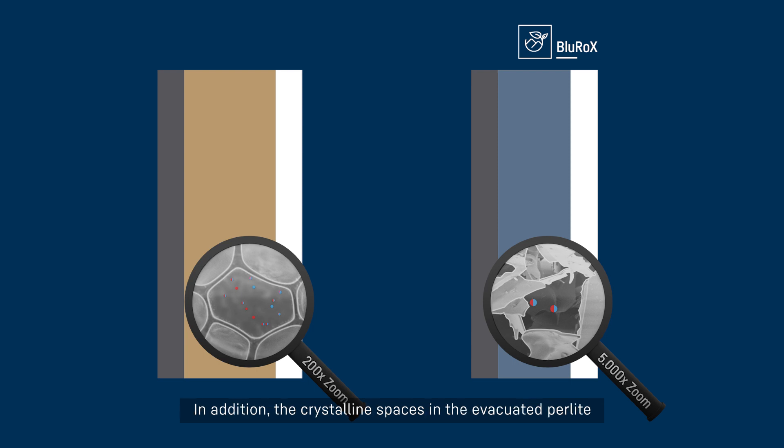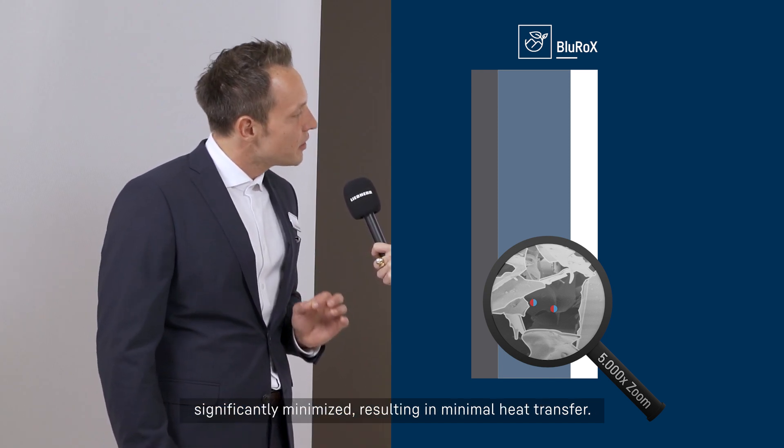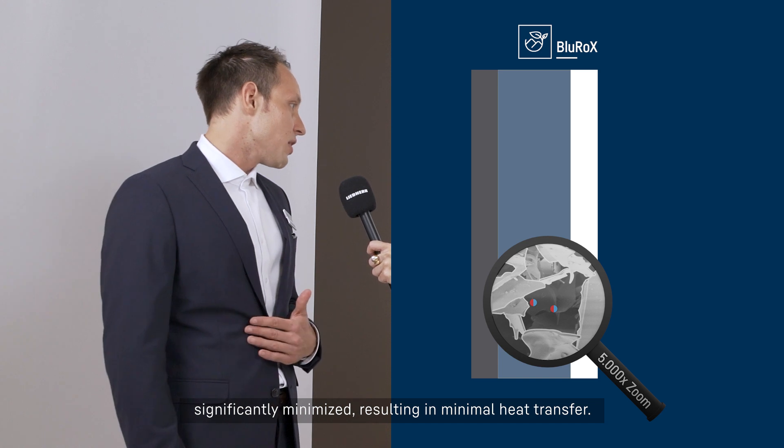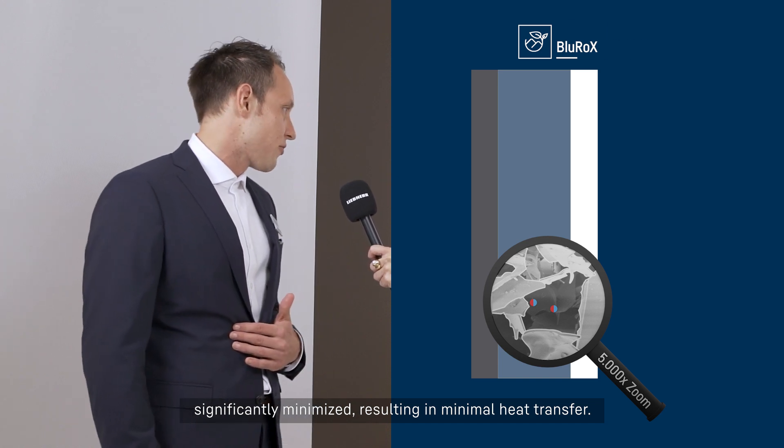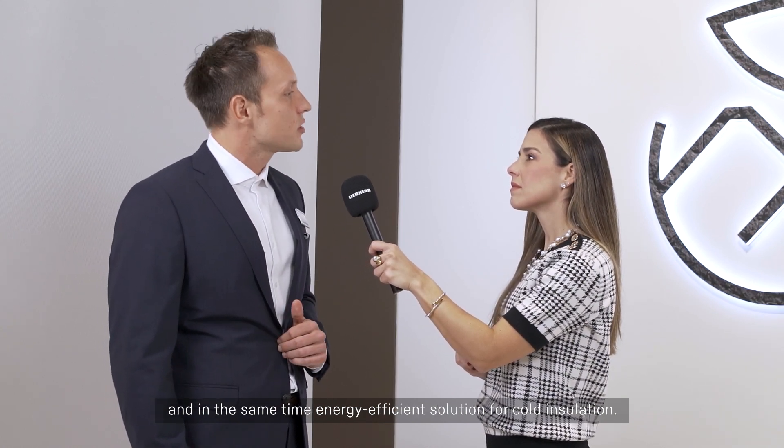In addition, the crystalline spaces in the evacuated pearlite are much smaller than the round pores in PU foam. In Blue Rocks insulation, the collision of gas particles is therefore significantly minimized, resulting in minimal heat transfer. The combination of pearlite and vacuum is a truly outstanding and highly energy-efficient solution for cold insulation.